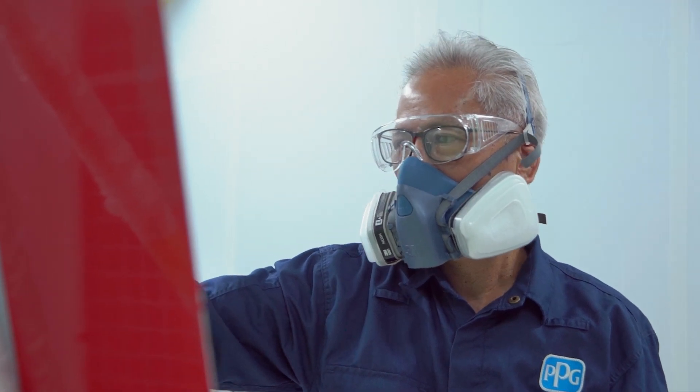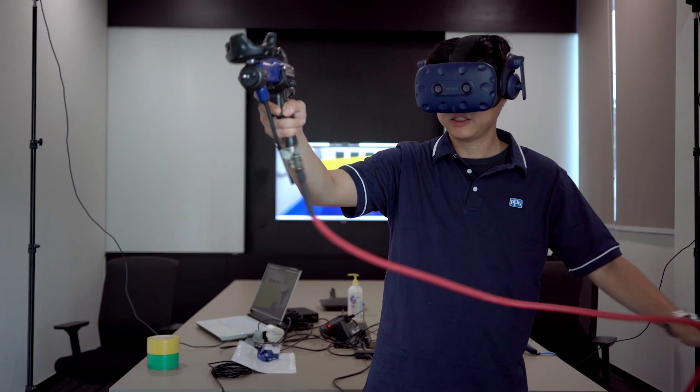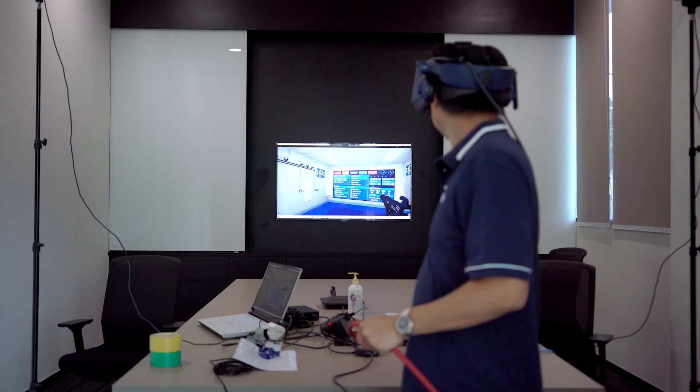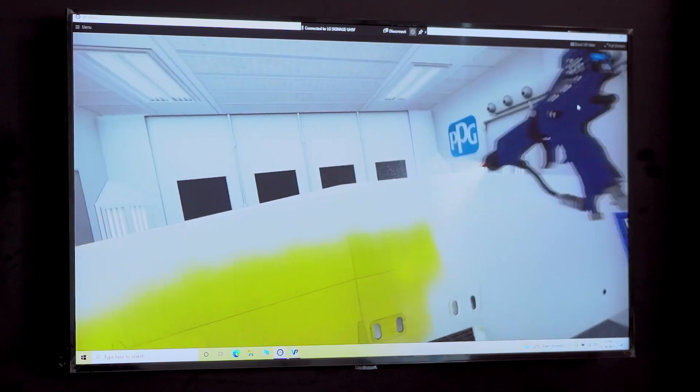We also have a very large on-site spray booth to test our colors and a virtual reality VR capability that customers can experience for the application of coatings and to practice different spraying methods.